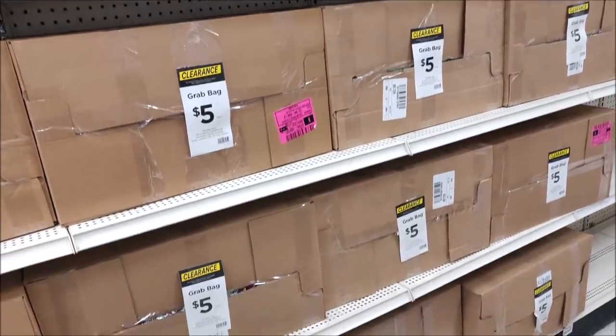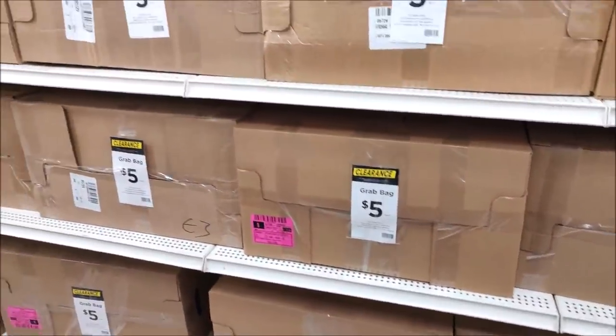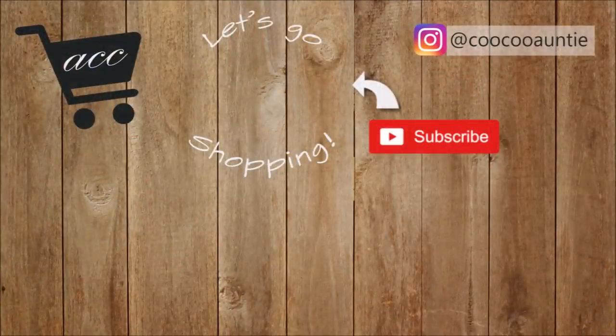So I hope you guys enjoyed seeing what I got. Be sure to call your stores before you head down — not all stores do them, it's luck of the draw. Thank you for watching and I'll see you in the next video. Bye.